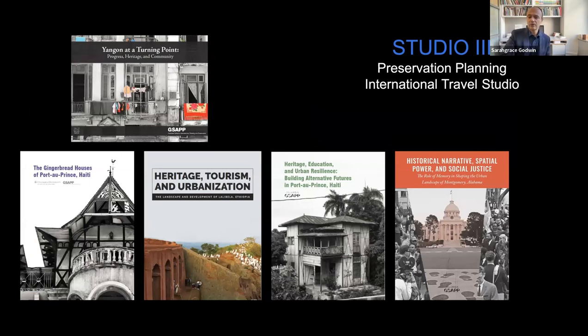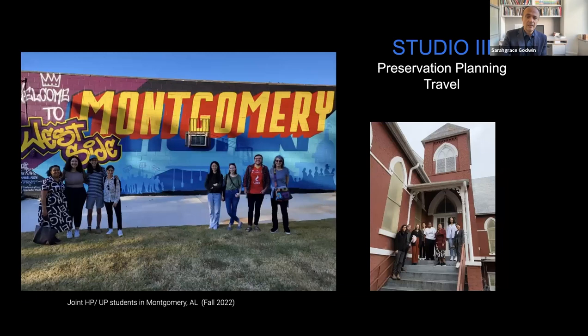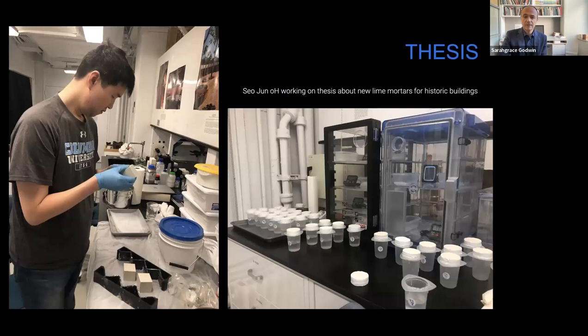Erika Avrami's studio produces individual policy recommendation reports that have a life in the world afterwards and are adopted by communities to preserve their resources. They recently returned from Montgomery, Alabama, where they're working on how civil rights sites are used in various films and engaging with many communities there. That brings us to thesis.